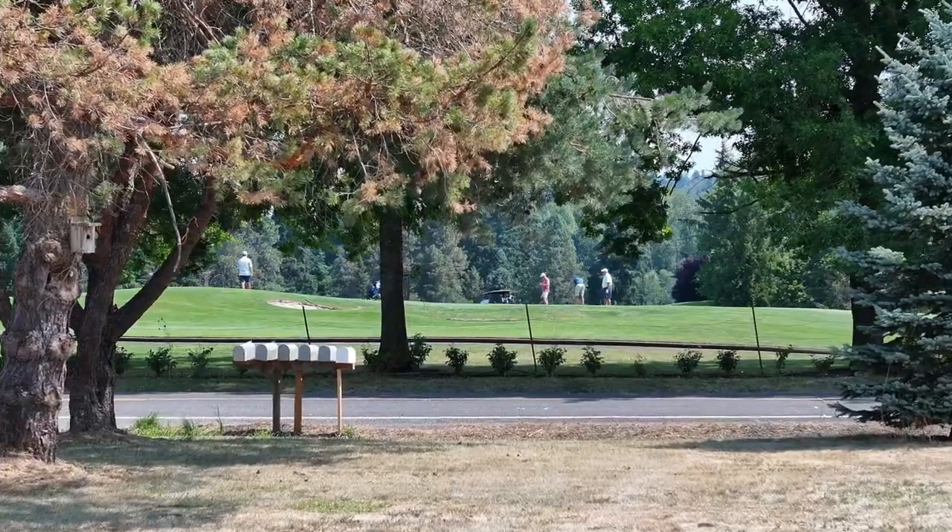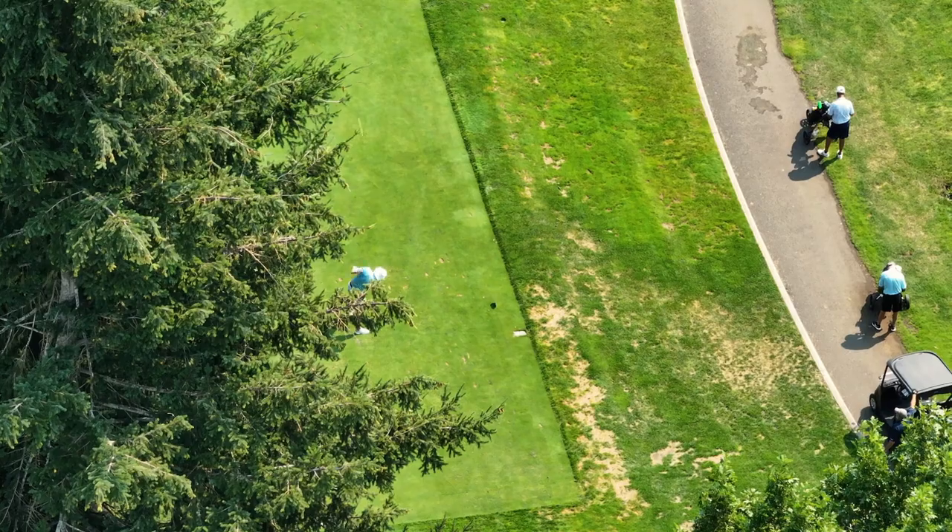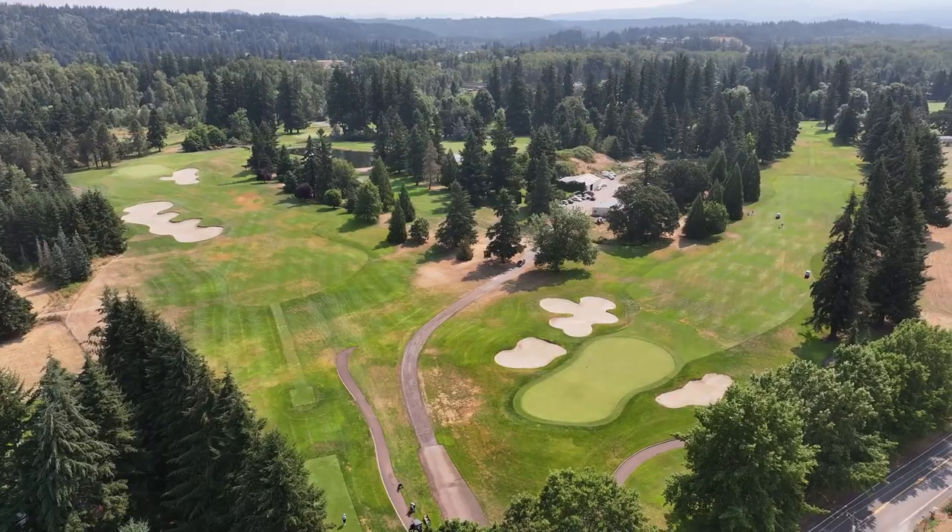The property sits across the road from Arrowhead Golf Club. It is also just down the road from the Ranch Hills Golf Course.